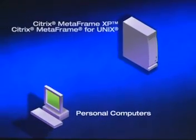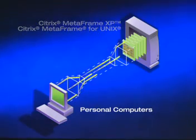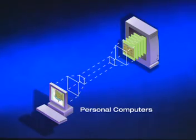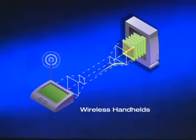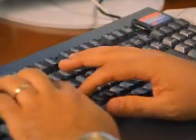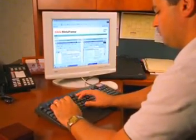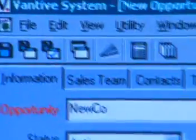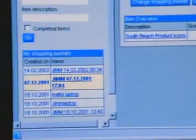In a Citrix server-based computing architecture, applications and data reside on servers powered by the Citrix Metaframe suite of products and running on Microsoft Windows 2000 Terminal Services. All the application processing and execution happen on the servers, not on the client devices. They merely send mouse clicks and keystrokes to the server and receive graphical screen displays in return. So even real-time ERP and CRM applications move robustly over low-bandwidth connections.